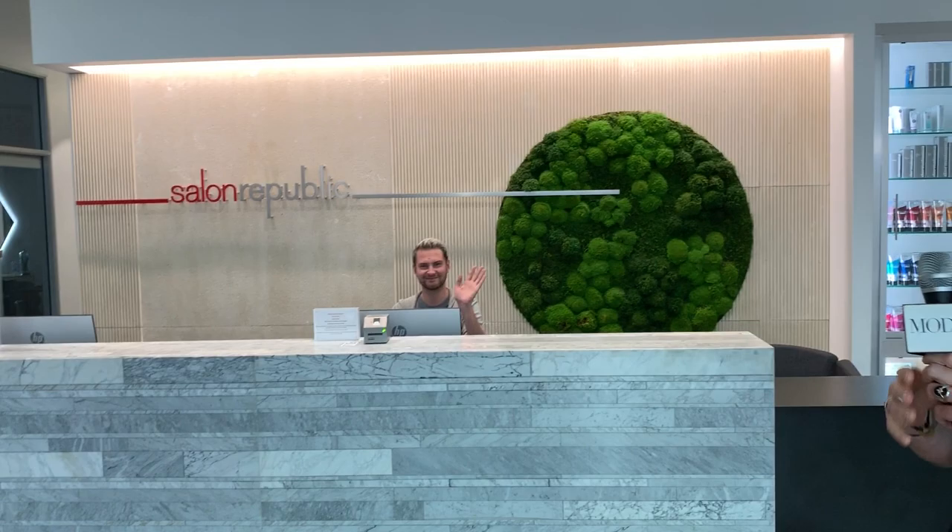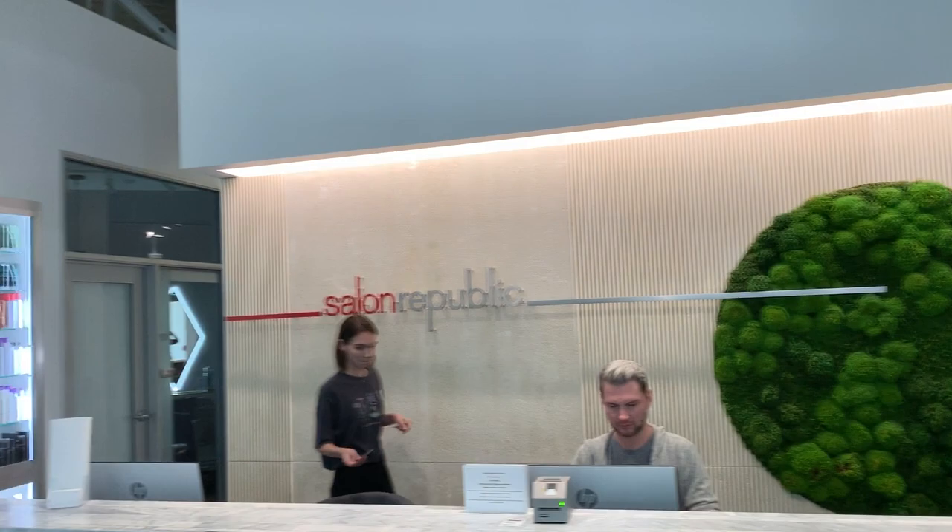This is our reception area right here. This is Joel, our magnificent manager. And as you can see, we have products on either side of us. We carry about 25 different products — R&Co, Kevin Murphy, Unite, Amika, Paul Pariah, everybody.